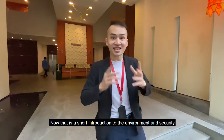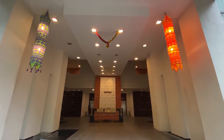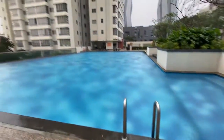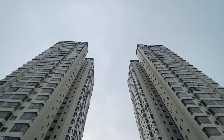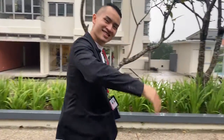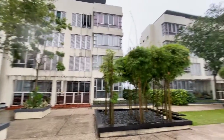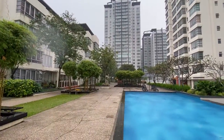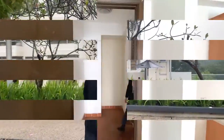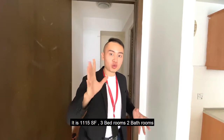That's a short introduction to the environment and security — now let's head upstairs. Alright, welcome upstairs. Let me give you a short introduction to this unit. It is 1115 square feet, three bedrooms, two bathrooms. For now, let's start with the kitchen section on my left first.